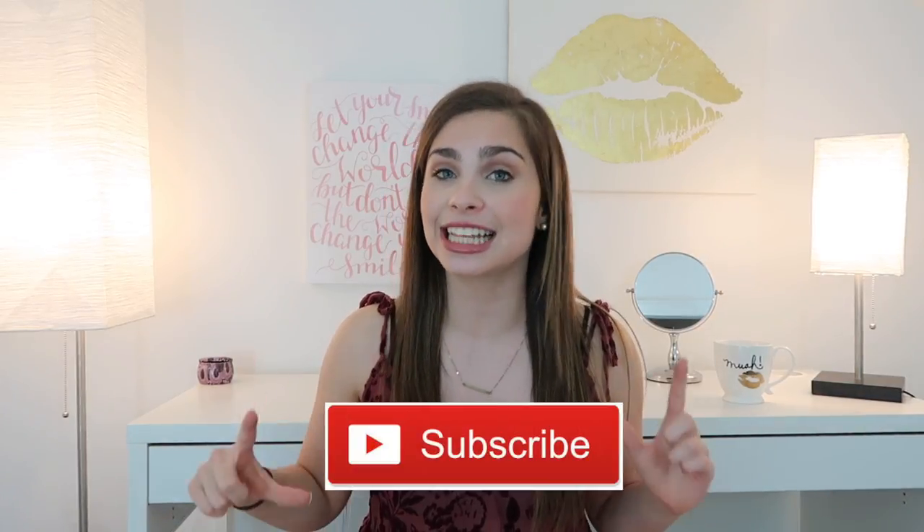I hope this video is helpful and that you'll be able to find a product you've been wanting for less. If you enjoy this type of video, give it a thumbs up. If you're new here, click the subscription button and hit that notification bell so you don't miss out on any future videos. Let's get into it!